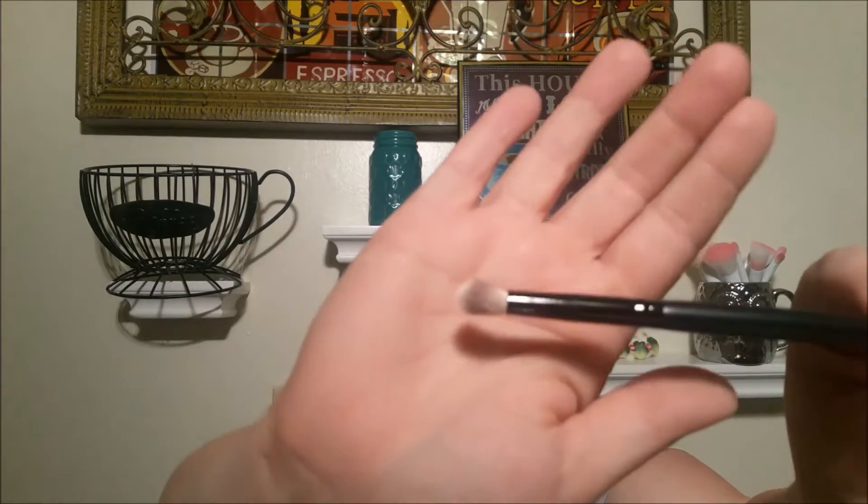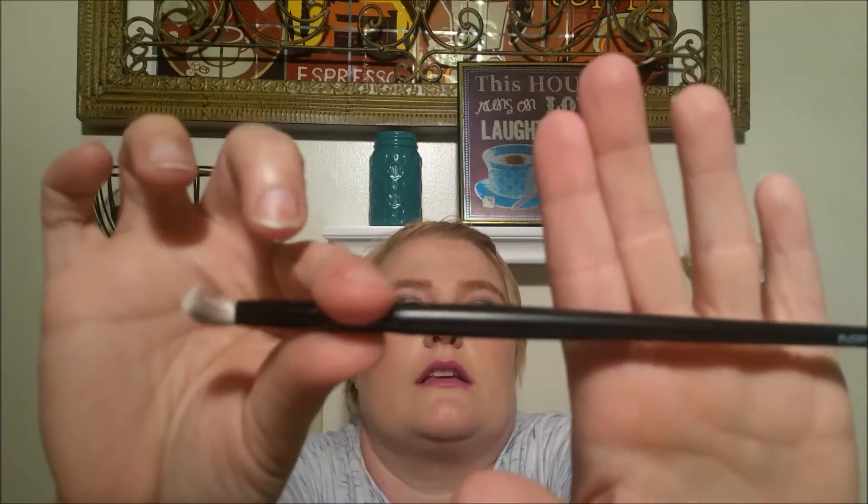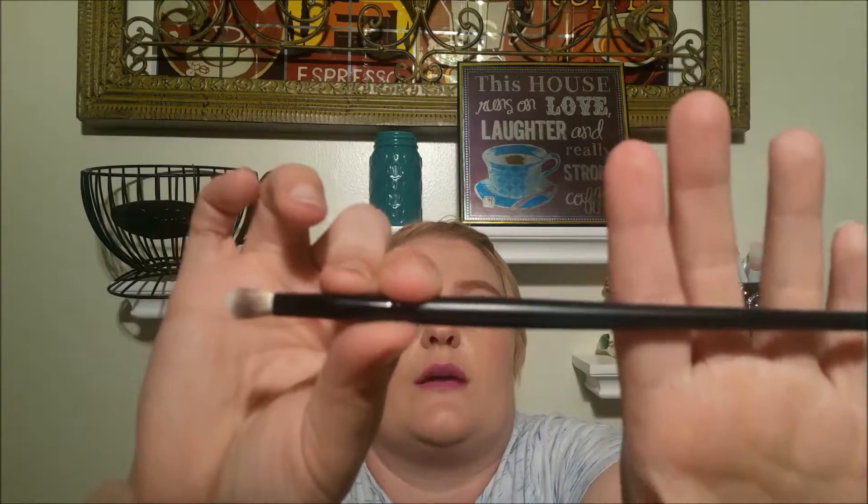The next thing in my bag — I think it's a little bent because of the packaging — is an Inspr eye brush. It is the 282 fluff eye brush. I think this will be great for blending, crease work, stuff like that. I'm really excited about that. I'll wash it and hopefully reshape that.